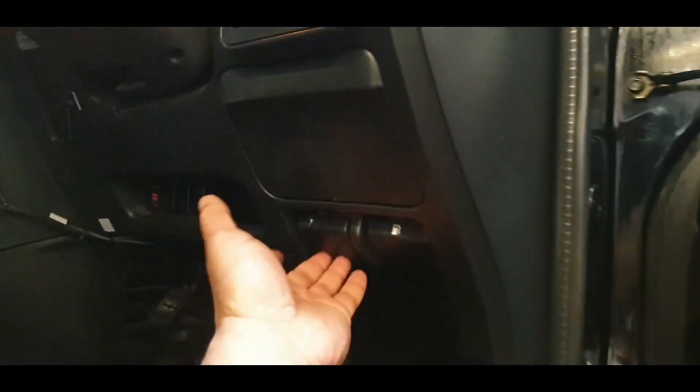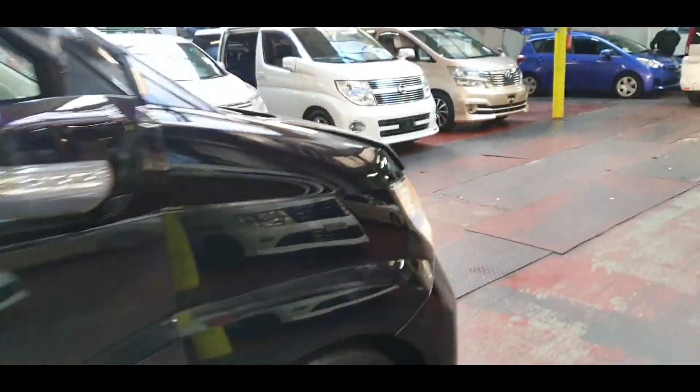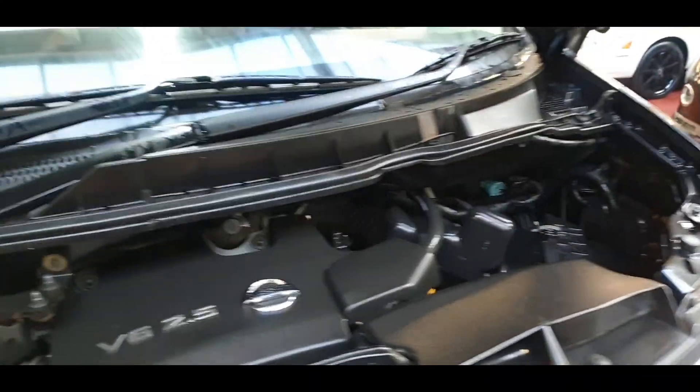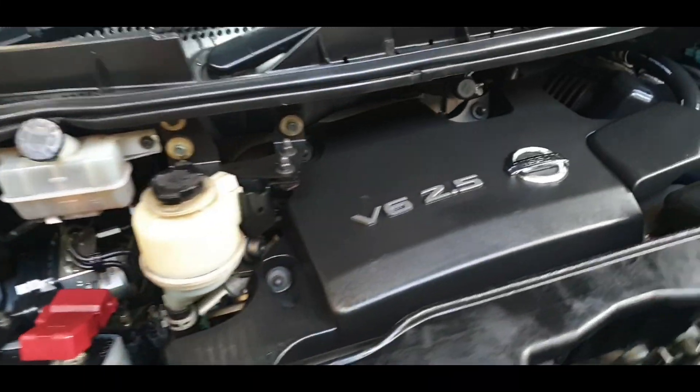Let's see the engine. The engine is running right now — you can probably hear it, but it is very nice and quiet. The mileage is nothing; these engines are capable of doing nearly 400,000 kilometers, so this one has done hardly anything. It's a V6 2.5.